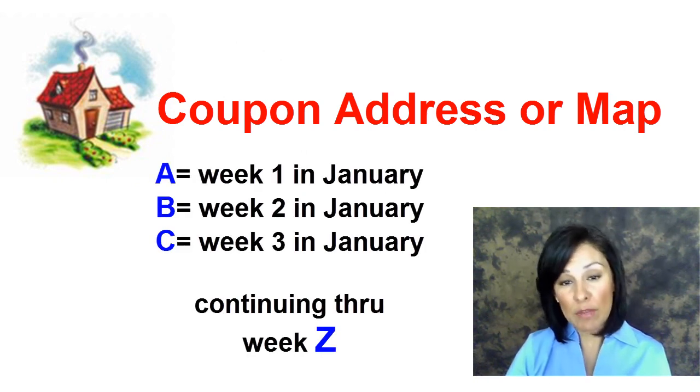The letter represents the week it was published, and you can always find the date on the spine of your insert. The number represents who produced the coupon and where it can be found within the insert.